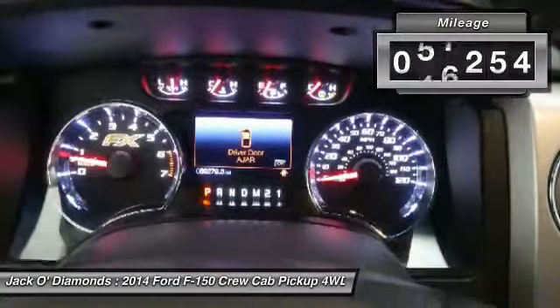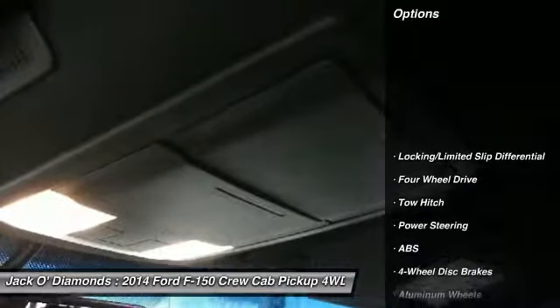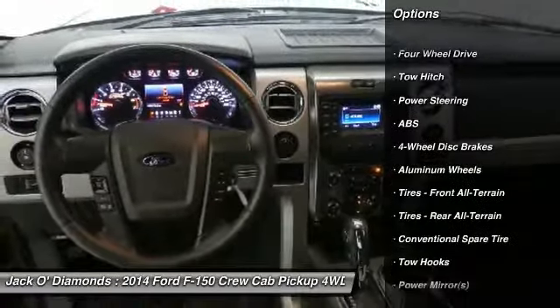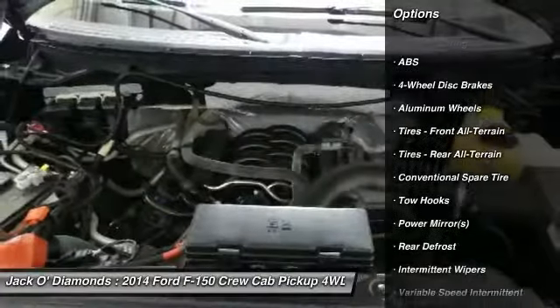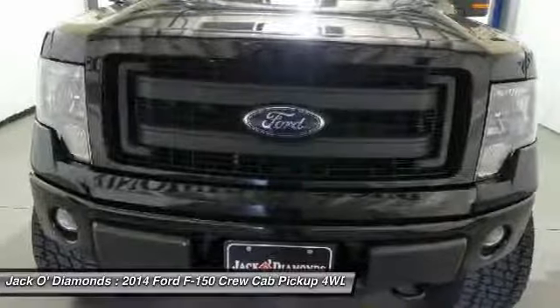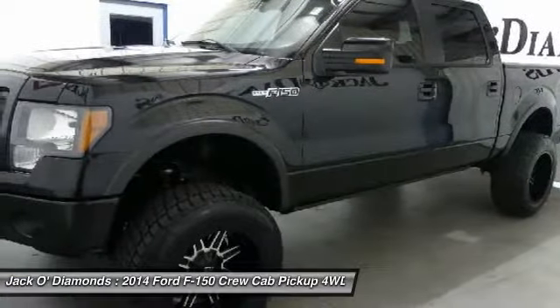This vehicle has less than 70,000 miles. Here are some of this vehicle's great options: keyless entry, steering wheel audio controls, anti-lock braking system, tow hitch, stability control, traction control, leather-wrapped steering wheel, Bluetooth, adjustable steering wheel, and power steering.